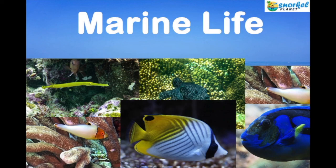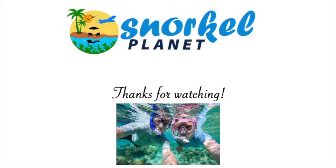We cover the reefs and other snorkel spots in more detail on our website, and even where to snorkel directly off the beach. Feel free to visit us at snorkelplanet.com.